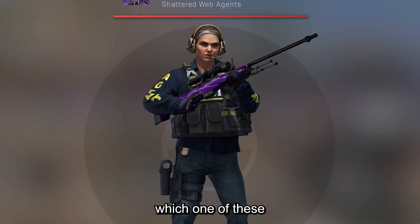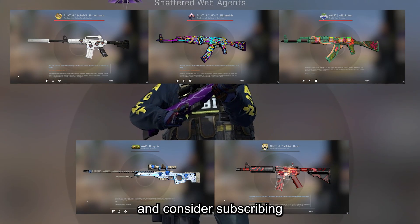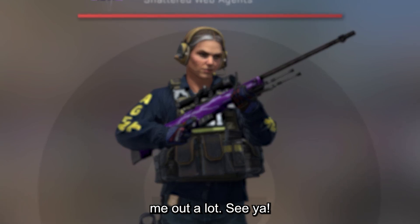Let me know in the comments which one of these 5 crafts is your favorite, and consider subscribing and liking the video since this helps me out a lot. See ya!